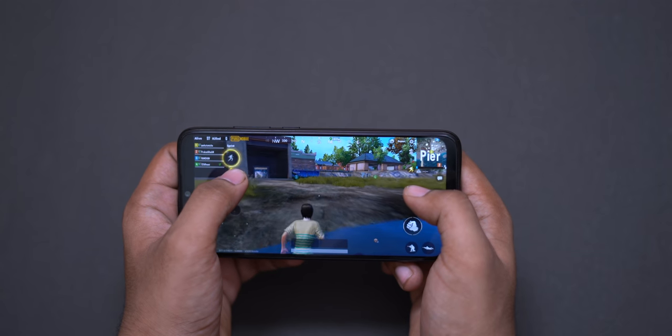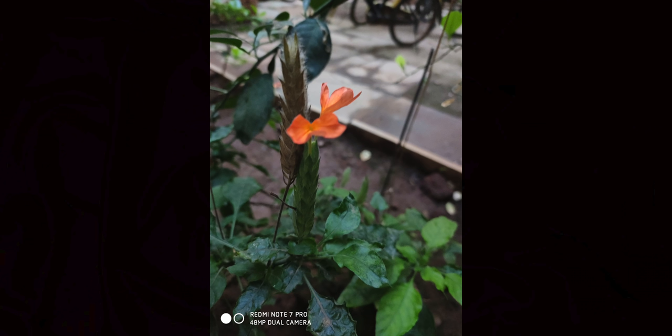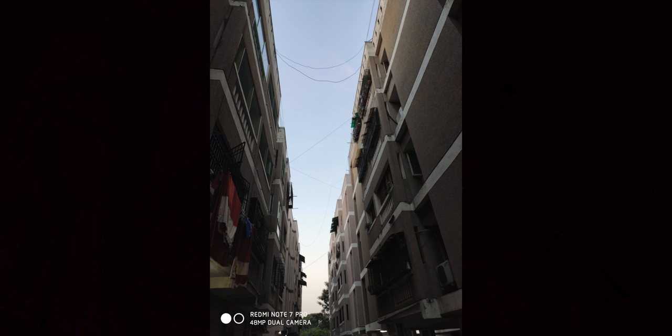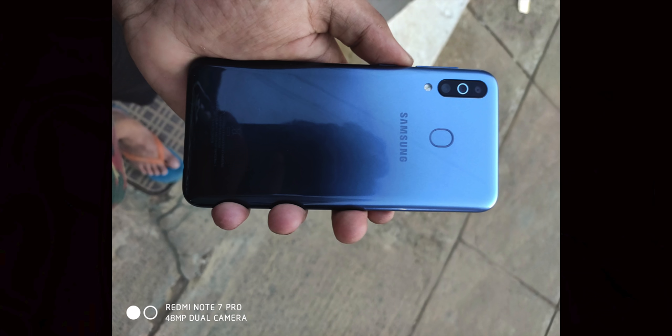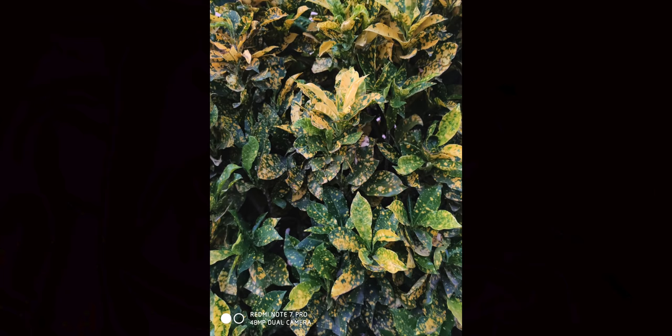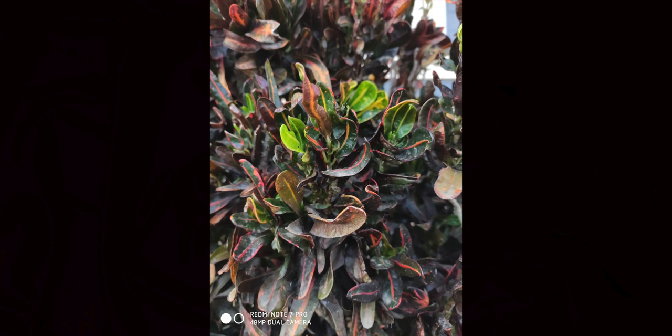If you want a camera phone, you can buy the Redmi Note 7 Pro. It has a 48MP Sony IMX586 sensor and a 5MP depth camera. In China they have a fake 48MP camera, but in India it is a genuine Sony IMX586 sensor — it is a flagship-level camera. There is a lot of sensor capability and you can also install Google Camera for even better results.